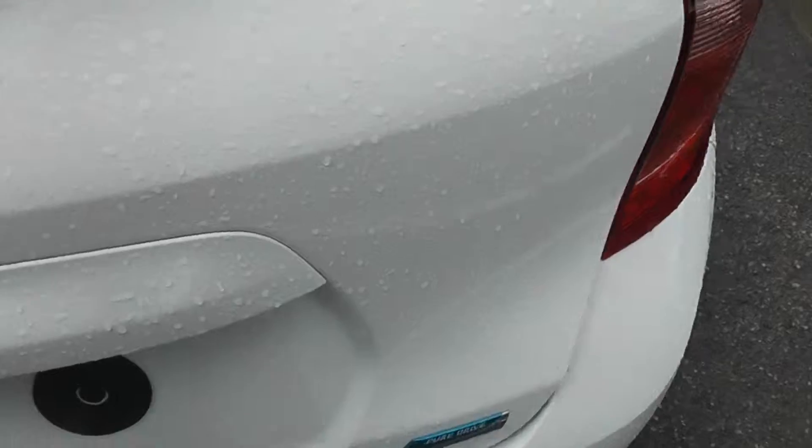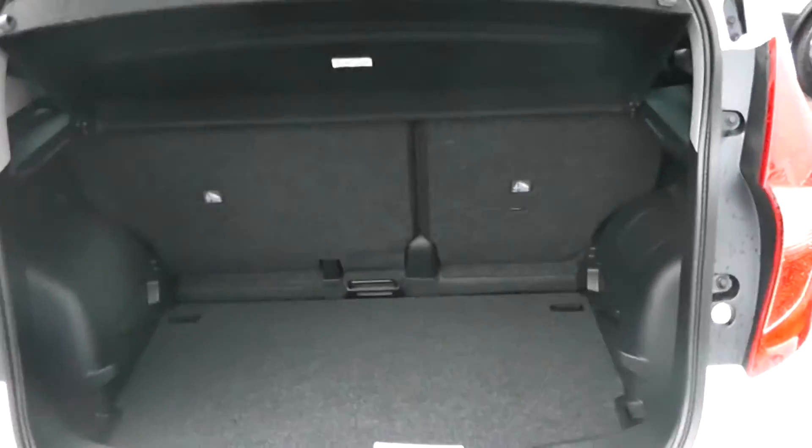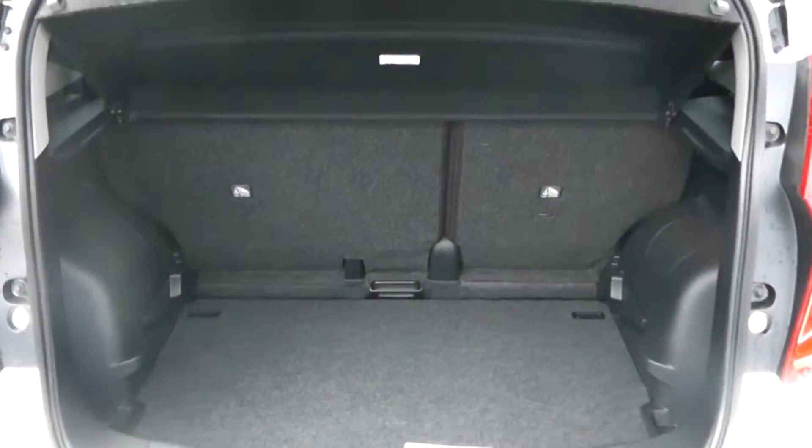Moving to the boot of the vehicle. Here you can see we have a very spacious boot with 60/40 rear split seats, and we also have the ISOFIX child seat adaptors.